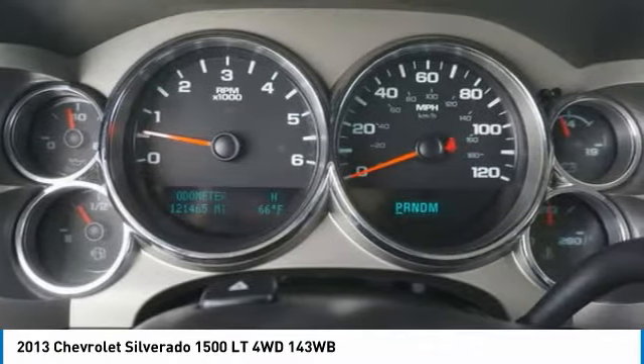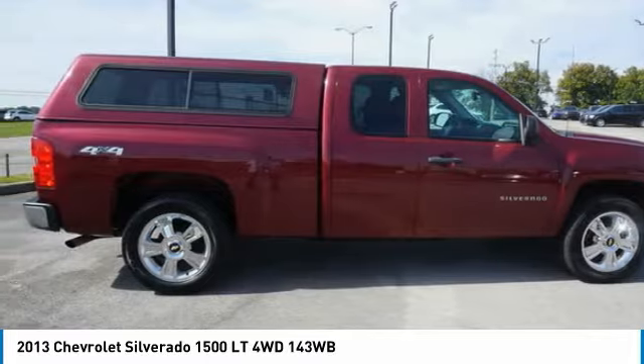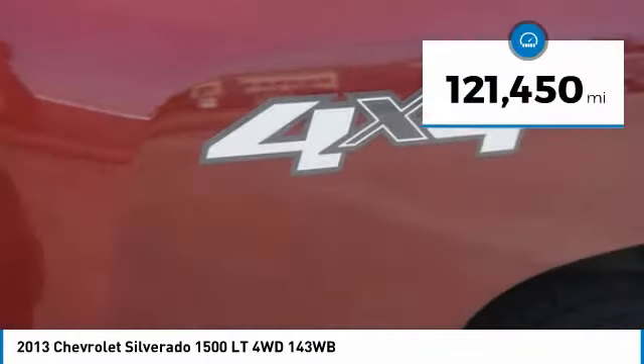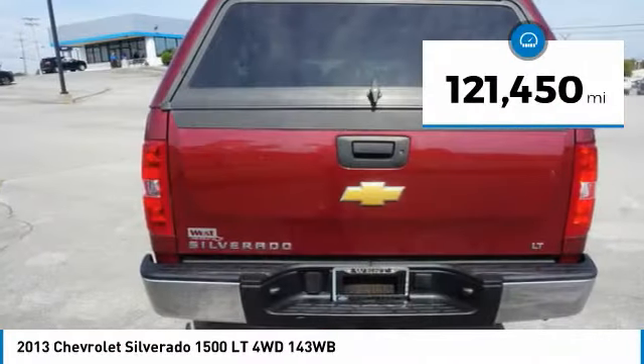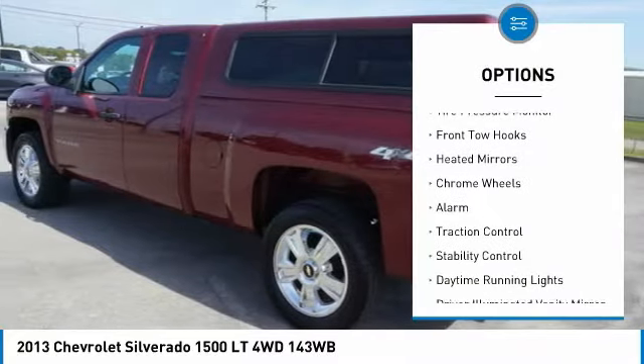Stop by and take a look at the 2013 Silverado 1500. The Chevy Silverado 1500 has the lowest cost of ownership of any full-size pickup and is priced below $25,000. This vehicle has less than 125,000 miles.